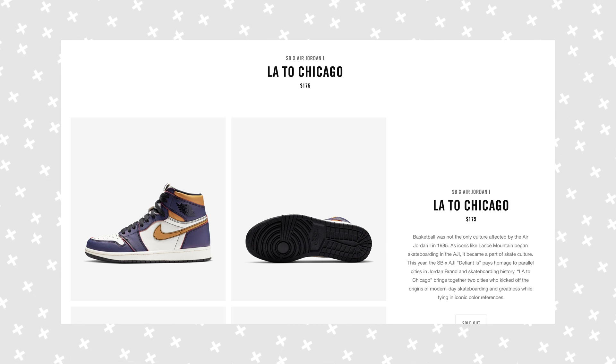Up here in Toronto, Canada, there were only a few stores that got them and stock numbers were quite low. I actually got these because my mom entered one of the raffles downtown and ended up winning the size I wanted — big ups to you, Mom. Without you I would not have these LA to Chicagos.